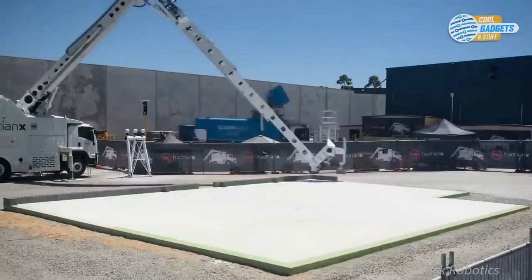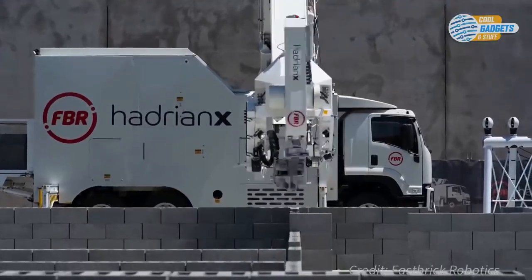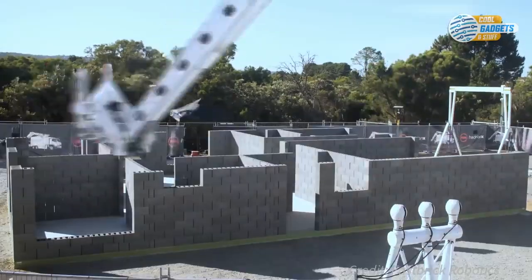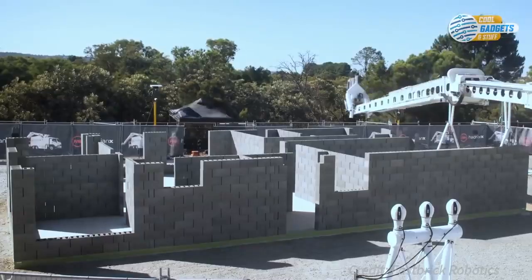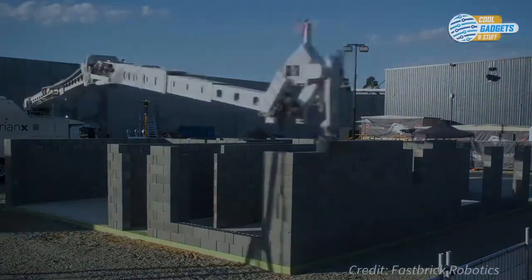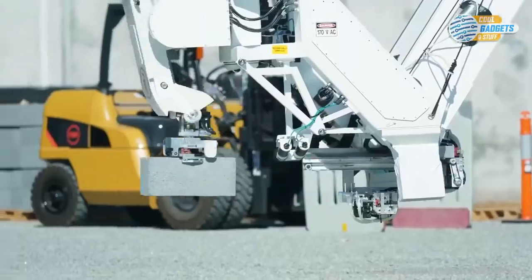The Hadrian X can build a house in three days. It's mounted on a truck for easy transportation, with bricks moving through a 30-meter telescopic boom. Adhesive is applied and the bricks are laid precisely, constantly adjusting for any wind or vibration. The printer can lay a thousand bricks an hour — that's around two days' work for a human bricklayer.